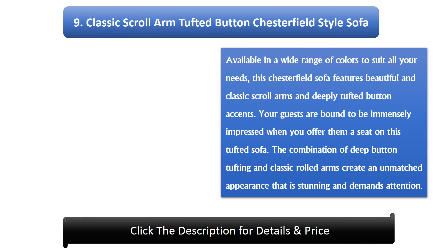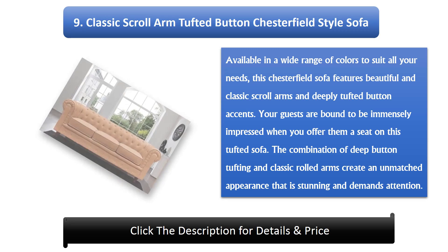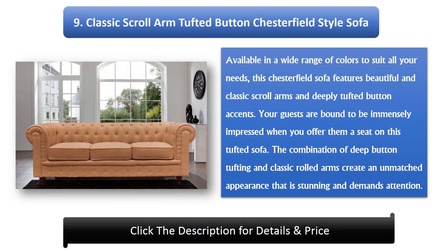Number 9: Classic Scroll Arm Tufted Button Chesterfield Style Sofa. Available in a wide range of colors to suit all your needs, this Chesterfield sofa features beautiful classic scroll arms and deeply tufted button accents. Your guests are bound to be immensely impressed. The combination of deep button tufting and classic rolled arms creates an unmatched appearance that is stunning and demands attention.